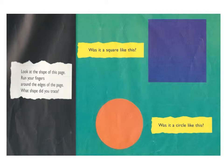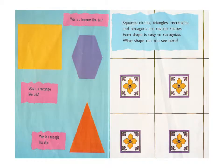Look at the shape of this page. Run your fingers around the edges of the page. What shape did you trace? Was it a square like this? Was it a circle like this? Was it a rectangle like this? Was it a triangle like this? Was it a hexagon like this?